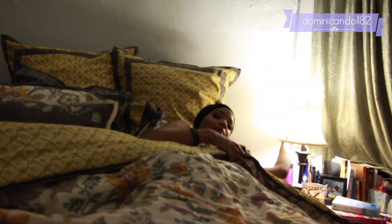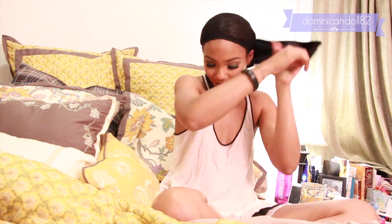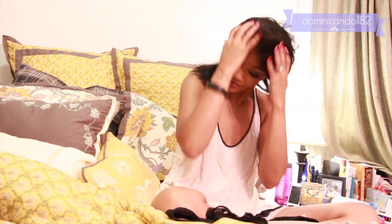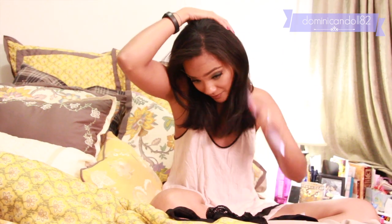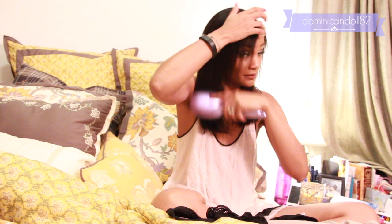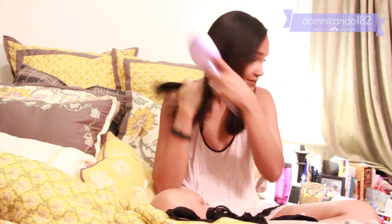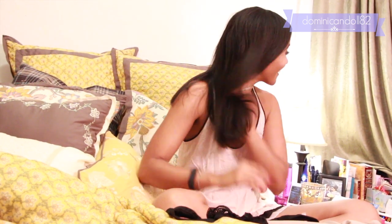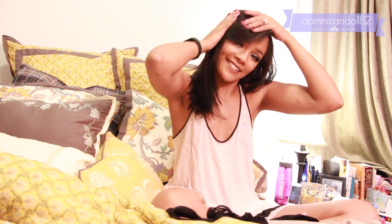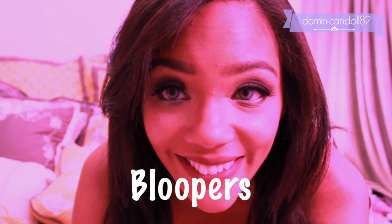It keeps everything in place, it's perfect for sleeping, and your hair's not in the way. When you wake up the next day your hair is super smooth and perfect. After I shower and do my makeup, I take off my wrap, shake out my hair, give it a quick brush, and my hair is set for the day. No flat iron needed — it's just silky and smooth all day long.